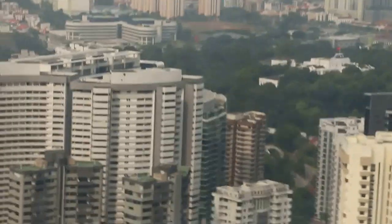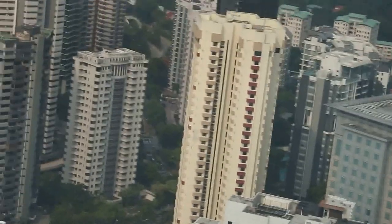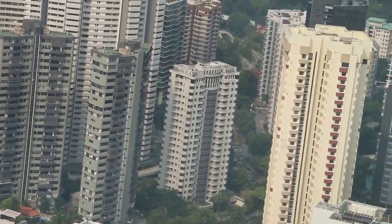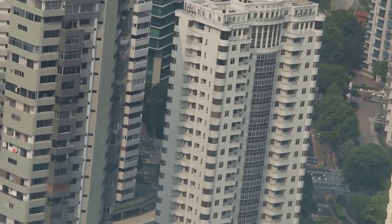And we go back to this side. You have Richmond Park, Paragon. You have Fraser Residences and service department.